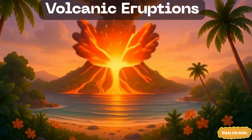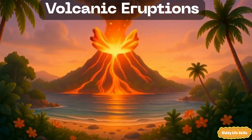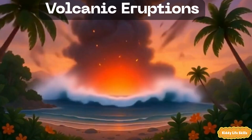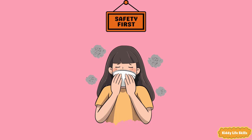Volcanic eruptions. Volcanoes are mountains that can burp hot lava, ash and gases from inside the earth. They can glow and make new rock. Safety tip: if ash is in the air, go inside and cover your nose and mouth. Always follow grown-up's directions.